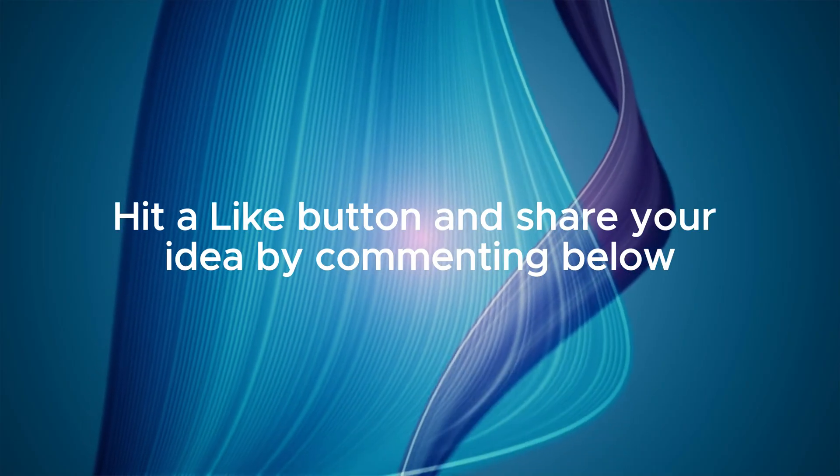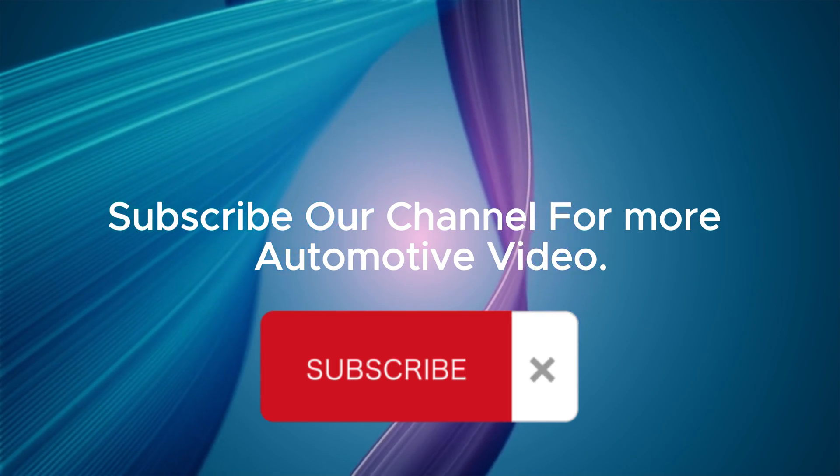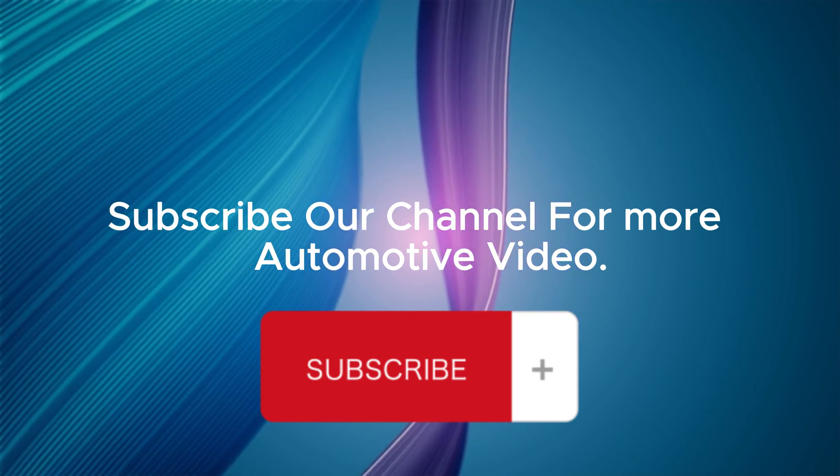Hit the like button and share your ideas by commenting below. Subscribe to our channel for more automotive videos. Thank you for watching.